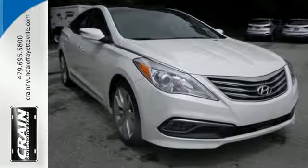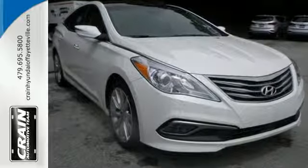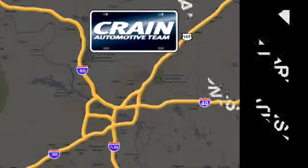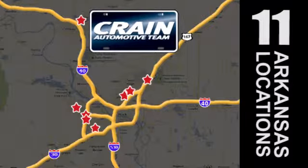Schedule a test drive today. Visit us anytime at crane-team.com. The Crane Team's got them! CrainDream.com